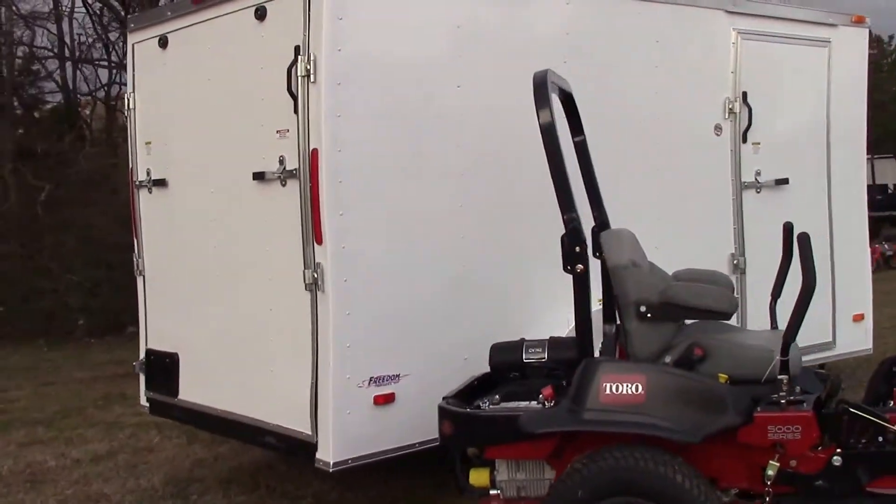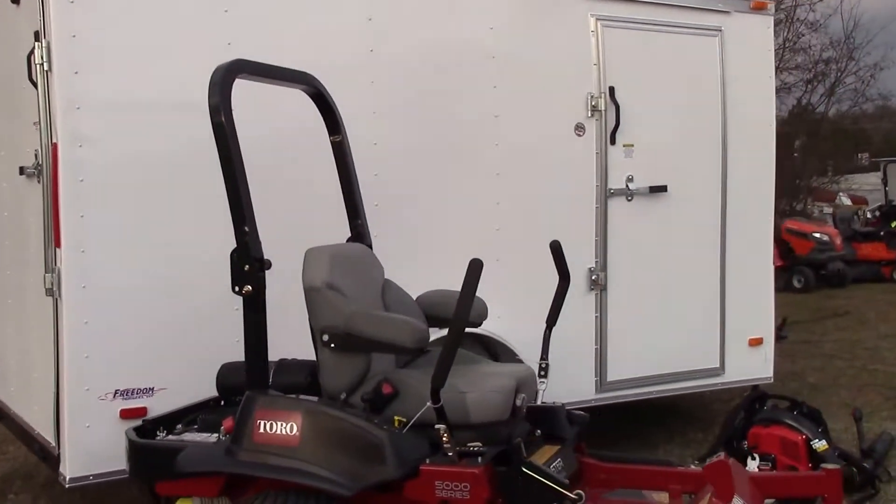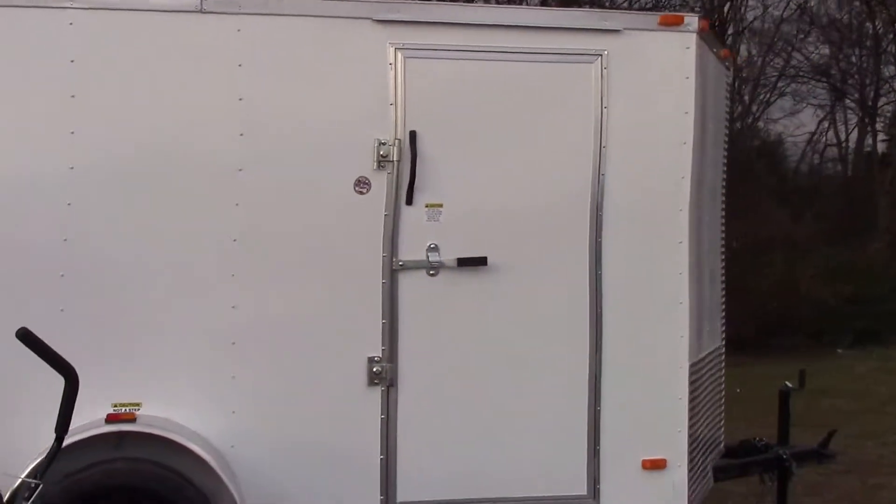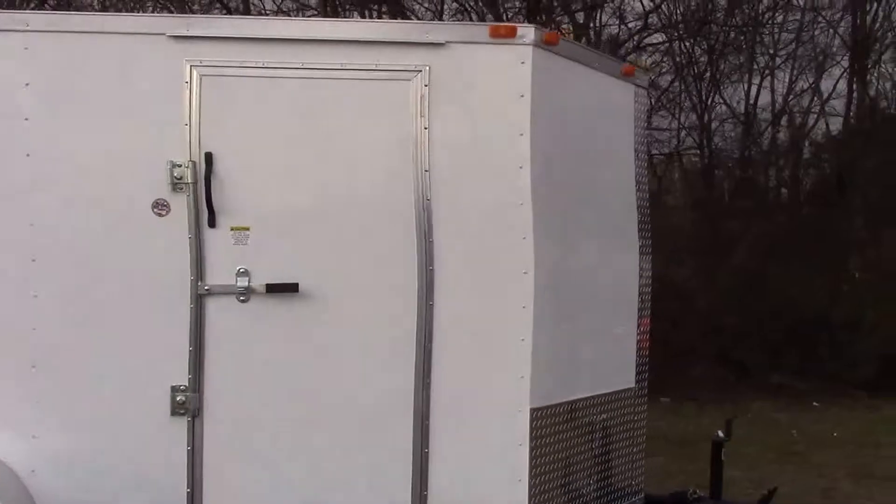Now for your enclosed trailer, this one's going to be a 6 by 12 size. As you can see you've got your side door here and it is going to be the V-nose design.